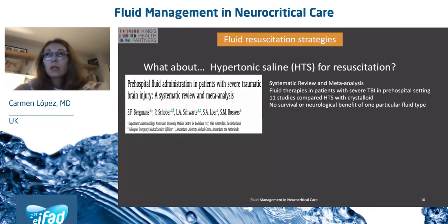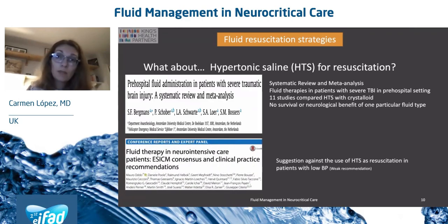Regarding hypertonic saline for resuscitation, a recent systematic review and meta-analysis found 11 studies comparing hypertonic saline and crystalloid in patients with severe TBI in the pre-hospital setting. Their outcome was that there was no survival or neurological benefit by using one over the other. This is consistent with what the 2018 consensus tells us: a suggestion against the use of hypertonic saline as resuscitation in patients with low blood pressure.